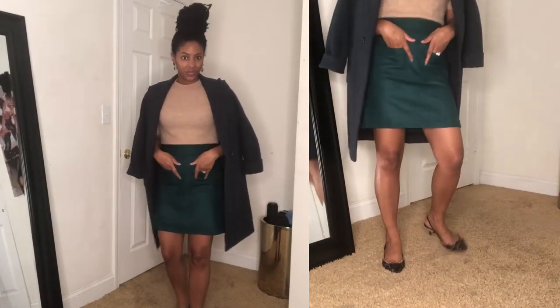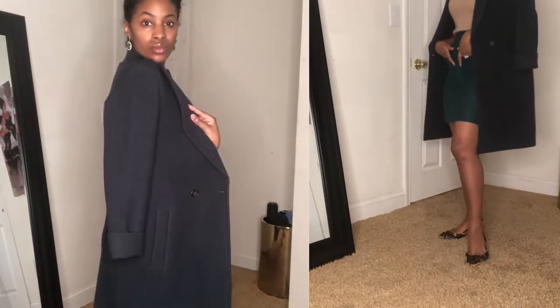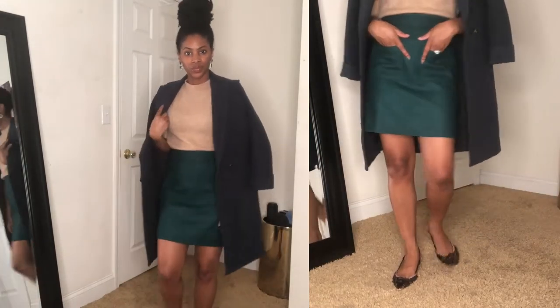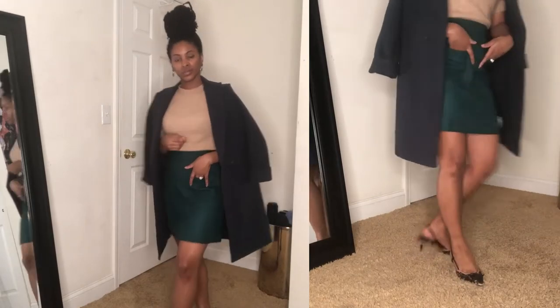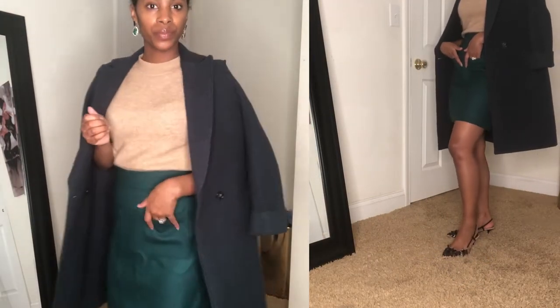The shoes are from Zara and I love them because they're embellished — so you have everything that's pretty simple and then you go down to the shoes and they're kind of like a statement piece. This is something I would just wear out; I wouldn't say it's casual, but this is typically how I dress and how I feel most comfortable going out and about.